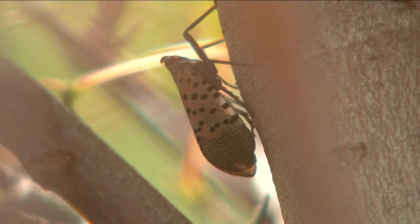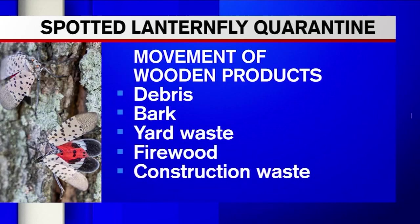Rutgers entomology professor George Hamilton was out looking for the elusive bug today. He feels even more counties should be added to the quarantine list. Wherever it is established, it has created some environmental and also agricultural issues.